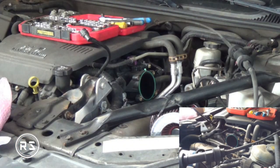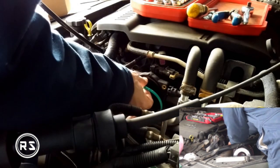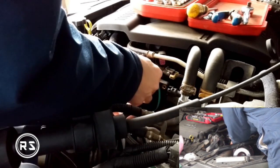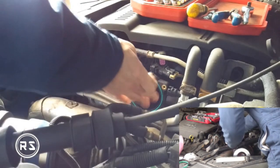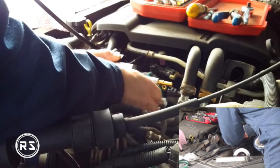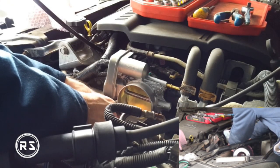Cleaning the throttle body did not fix the problem, so in my next step, following the instructions of people on forums — because I did not know the right information — I replaced the throttle body. It's an expensive part, and unfortunately I replaced it for nothing. I don't have to say that I was not very happy about that.